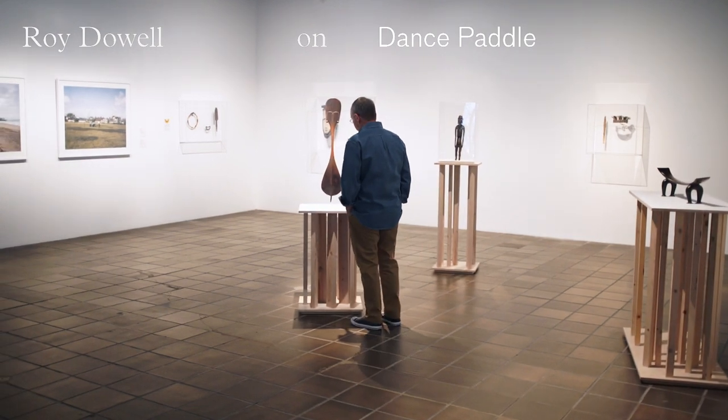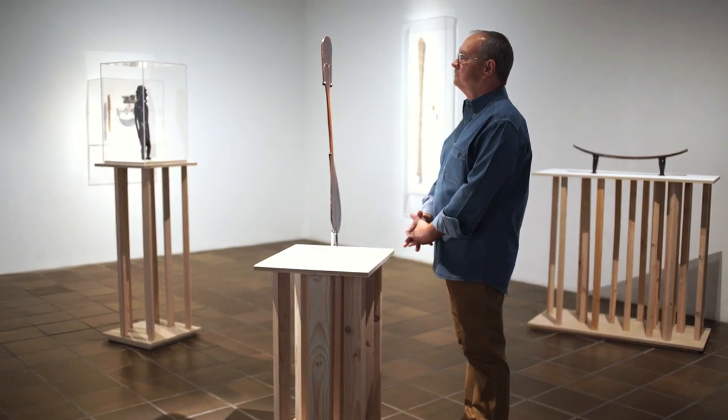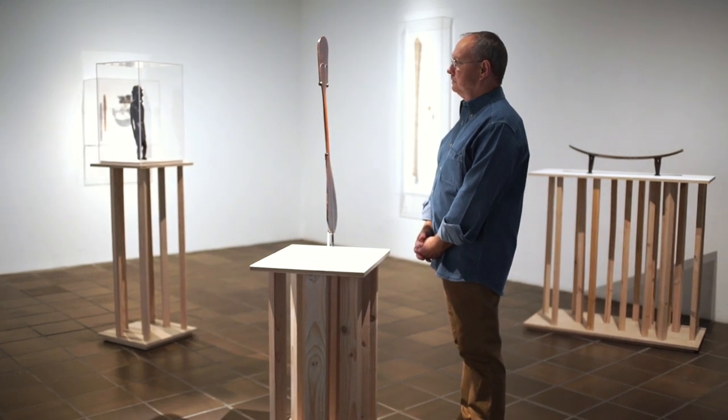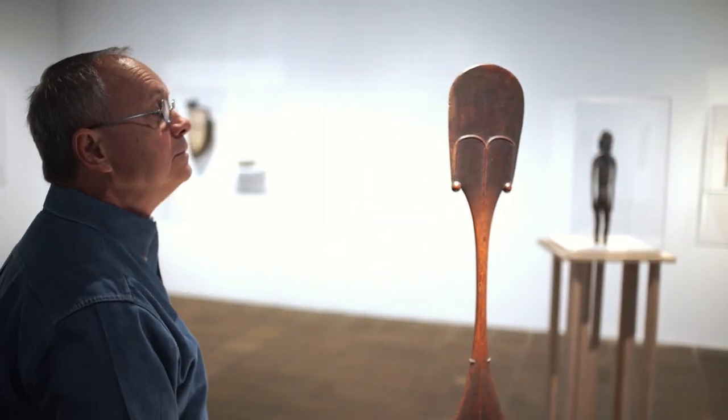I did a sculpture that was based on this piece. It doesn't really look very much like this, but it was taken from my impressions of it. I think the first time I saw this piece, just its elegance and attractiveness, it stuck with me. So it was the memory of it that I was working with, not any kind of literal depiction.